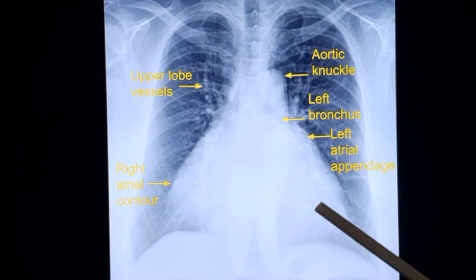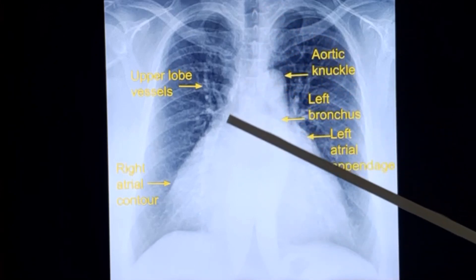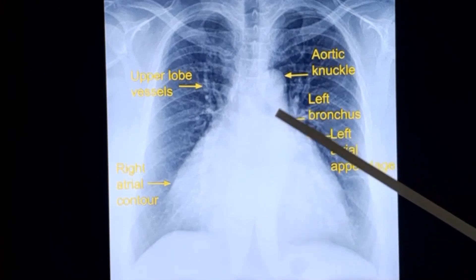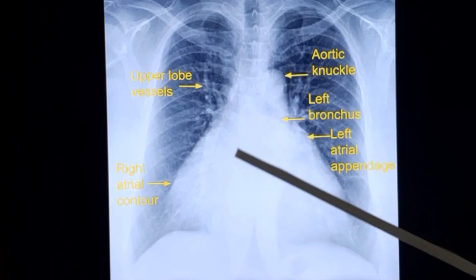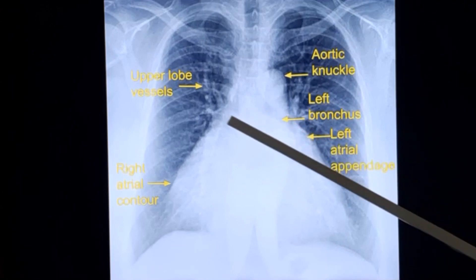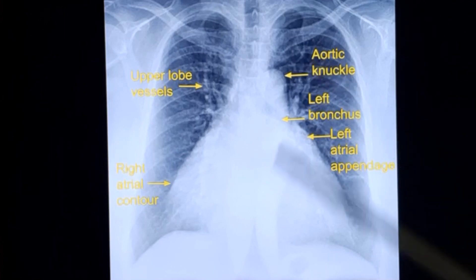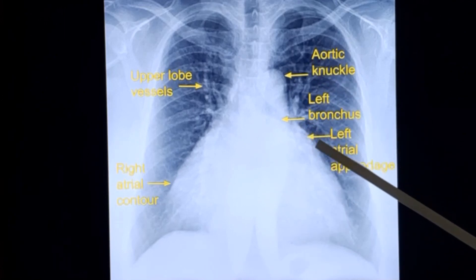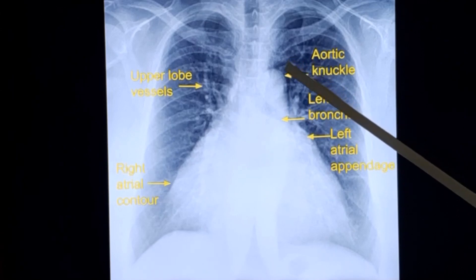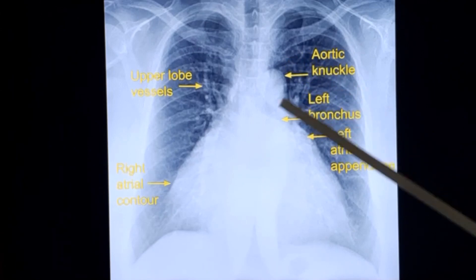Looking at other findings: the trachea shows a more vertical right bronchus and a more horizontal left bronchus. The left bronchus has been elevated due to left atrial enlargement, causing widening of the carinal angle. This widened carinal angle and elevation of the left bronchus indicates left atrial enlargement. There is also a prominence of the left atrial appendage — this bulge is known as the third mogul sign. The first mogul is the aortic knuckle, and the second is a prominent pulmonary artery.